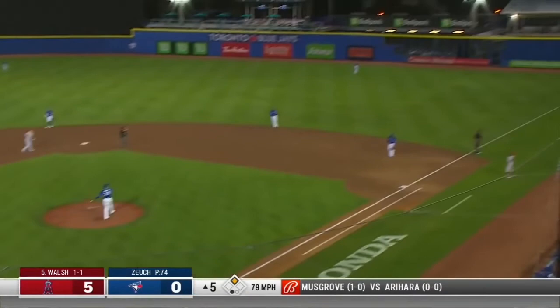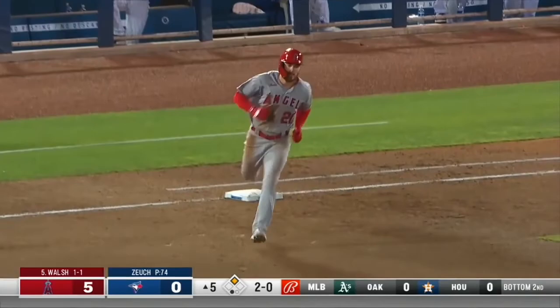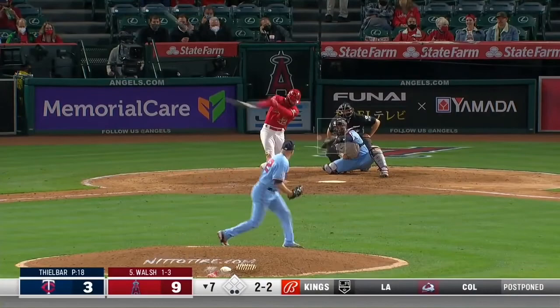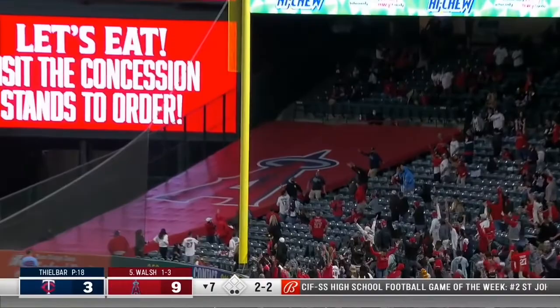Oh my goodness! Crushed to deep right field! Off the batting cage roof! Goodbye! That one down the line toward the corner it goes! Gone!